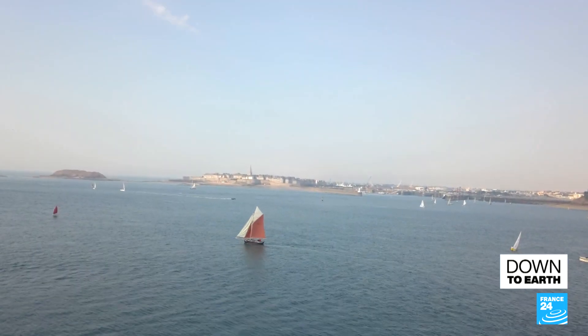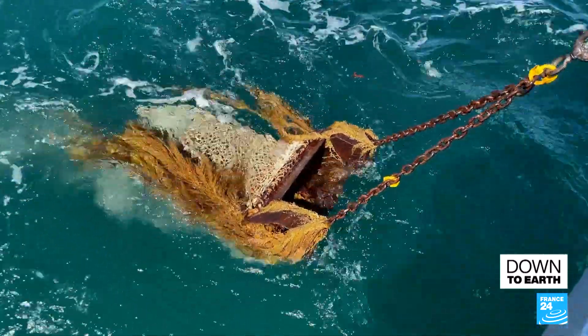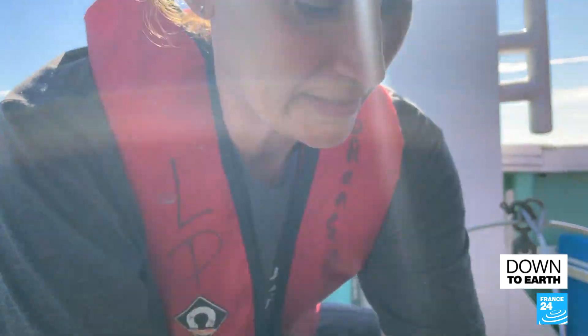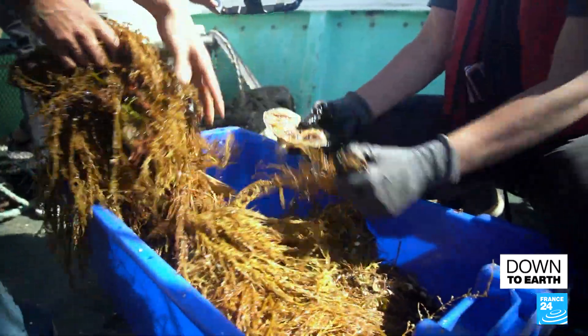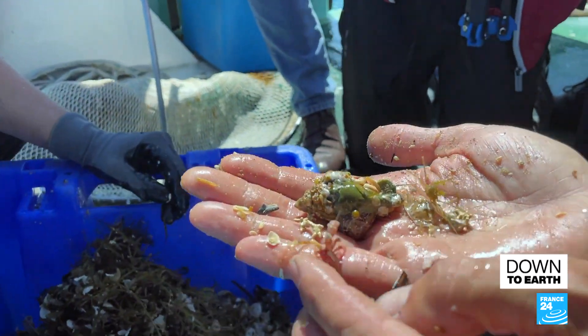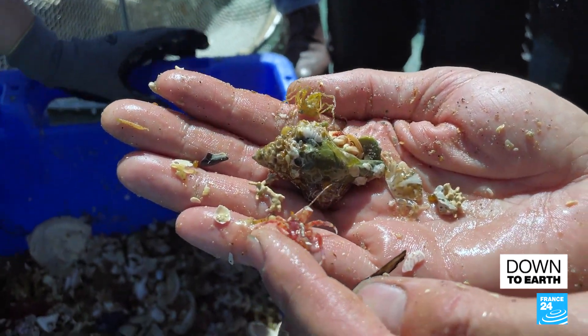Two hours later, they're joined by a scientific vessel armed with a battery of tools. These have already been collected and sequenced, so we won't keep them — we'll put them back in the water. We have some crustaceans, a hermit crab. We're keeping this one and taking it to the lab.